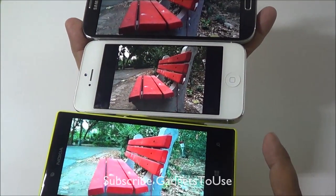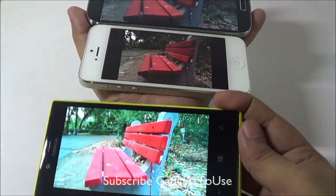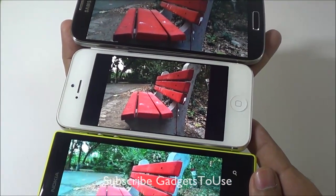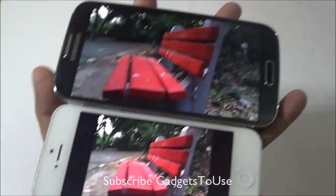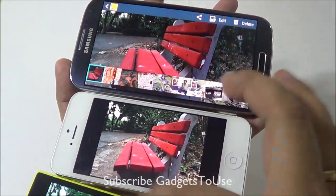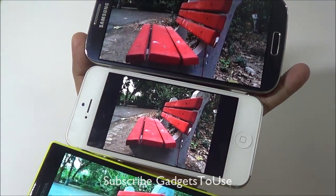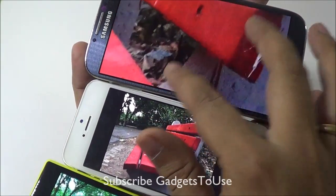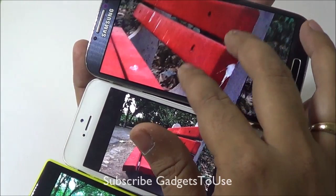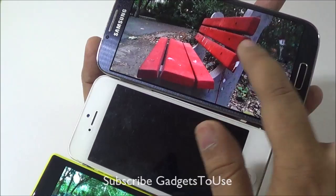Here we have the same photo on all of these phones, again taken in low light. The photo looks much better on the display on Nokia Lumia 720, whereas it is a little bit better on iPhone 5 as well, but on Samsung Galaxy S4 it is not good at all as compared to the other two — in terms of the overall light, overall brightness, as well as in terms of the details. If we actually zoom in you will see a good amount of noise in this particular photo.